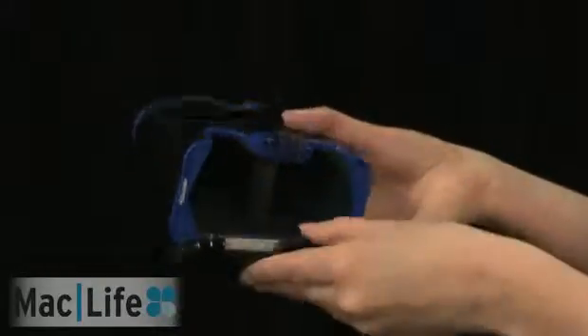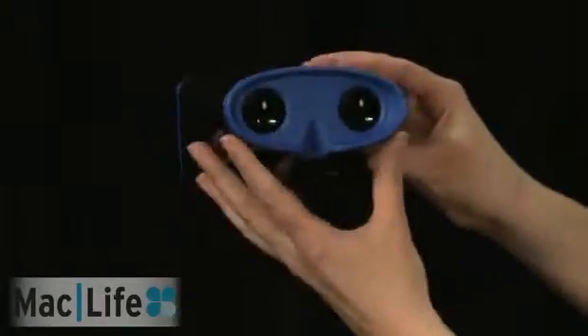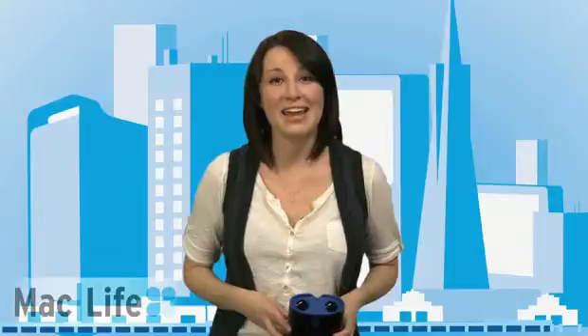All you have to do is pop in your iOS device right here, snap it shut, download the free apps from the App Store, and start playing. We'll have a full review for you up on MacLife.com and in MacLife Magazine.